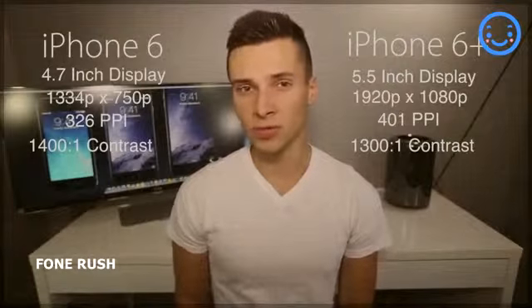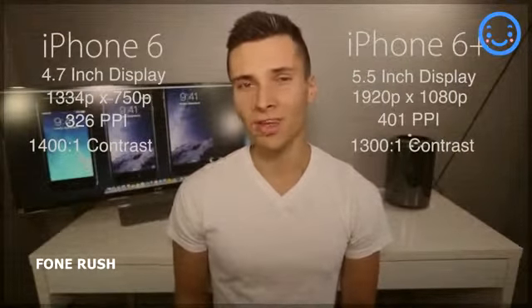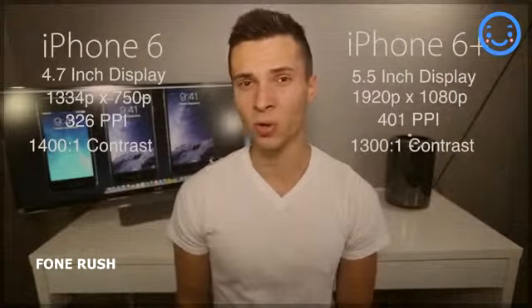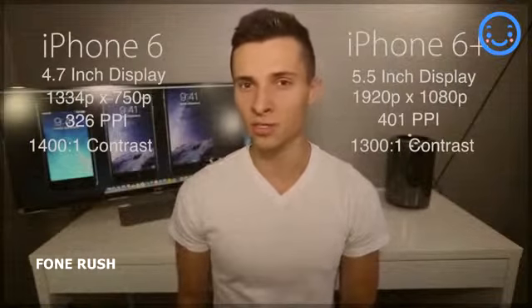Aside from that, there's really no difference in displays. Contrast ratio is almost entirely the same, and other than the actual size and pixel density, there's not much different. It's a matter of personal preference whether you want a larger display, like an iPad mini mini, or just a standard iPhone 6 display. It was rumored that the display would be covered in sapphire crystal glass, but unfortunately no one has been able to confirm that, and Apple didn't address it at the event, so I think we're just looking at a Gorilla Glass coating.